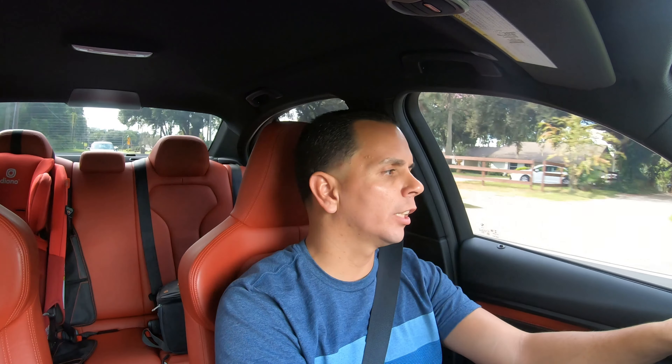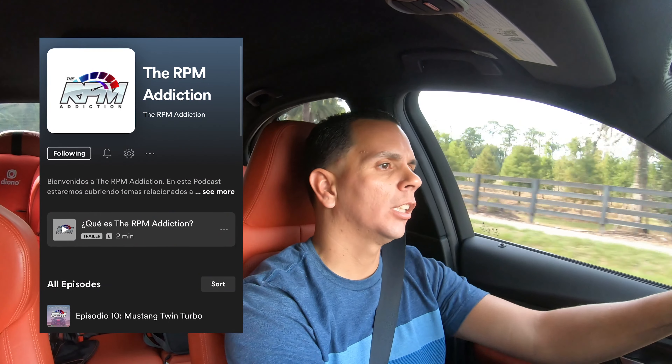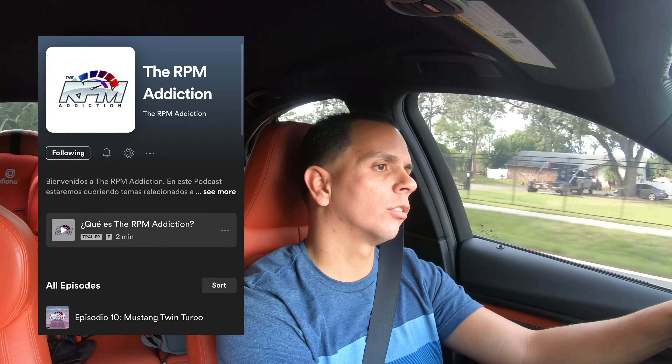I met Luis at one of the cars and coffees, cruising around and stuff, and we got together. Him and Ricky are here local, but they've got Junie and other friends somewhere else. They have a podcast called RPM Addiction — it's in Spanish. So if you know how to speak Spanish and you love car talk and BS-ing, you definitely want to listen because it's funny.